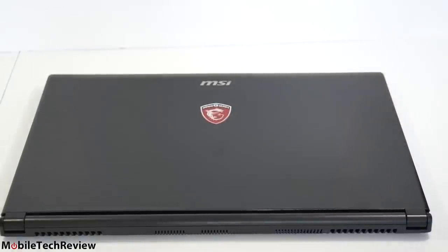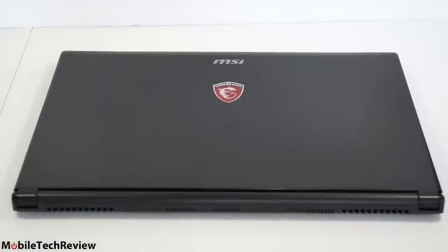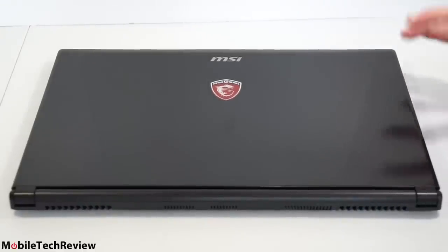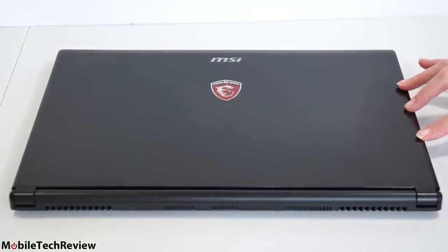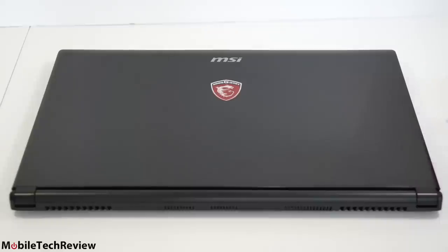Temperatures inside are always a concern — we don't want the machine dying prematurely from running too hot. Playing demanding games like Battlefield 4, the GPU was between 70 and 80 degrees Celsius — actually quite good and significantly cooler than the previous generation Ghost. The CPU generally ran between 60 and 70 degrees Celsius, also a very safe temperature. I wouldn't worry about this thing dying in a year from heat.